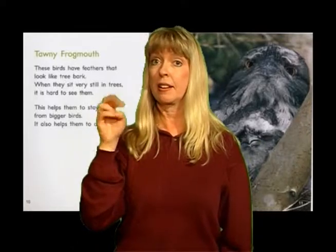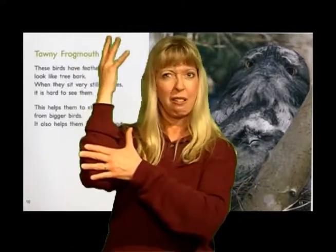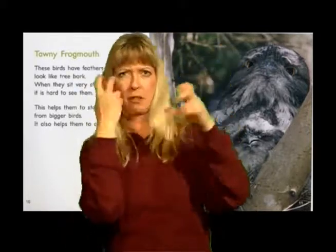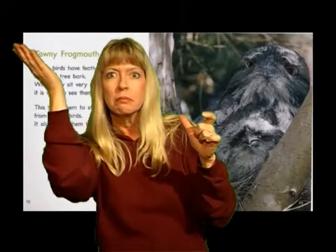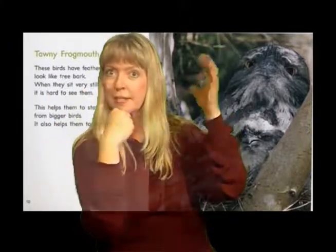Tawny frogmouth. These birds have feathers that look like tree bark. When they sit very still in trees, it is hard to see them. This helps them stay safe from bigger birds, and it also helps them to catch food.